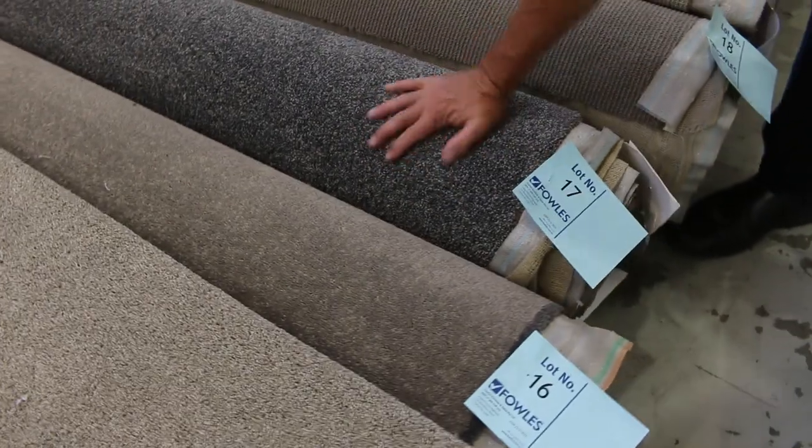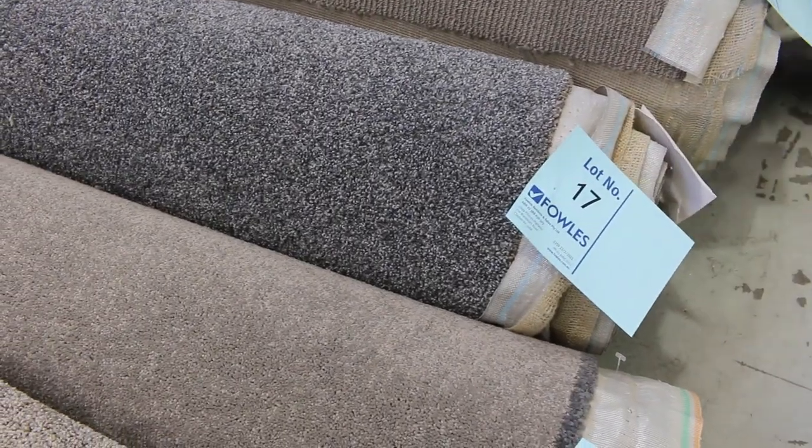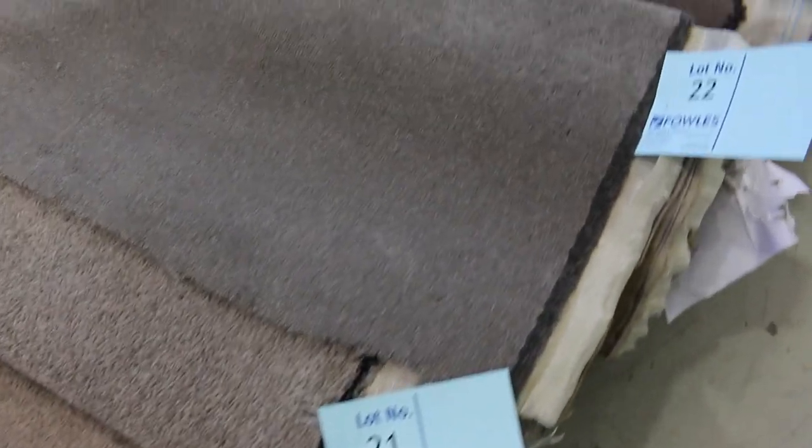Lot number 17 is a really nice soft finish, nice grey colour. There's a good room size there at around 4.9 metres. That will probably sell for $30 to $40 a broadloom metre — 3.66 metres wide. That means you can pick yourself up a room of carpet for under $150. Awesome buying.